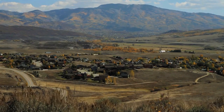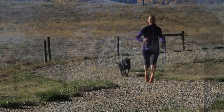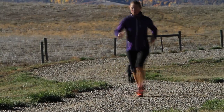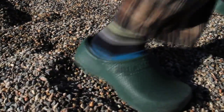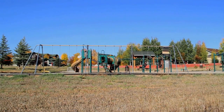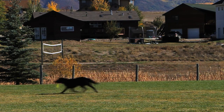A short drive from the base of the Steamboat Springs ski area is the neighborhood of Silver Spur Estates. With miles of running trails that transform into groomed cross-country ski trails in the winter, a wonderful playground, sports field, and volleyball court, this neighborhood offers amenities for the whole family.